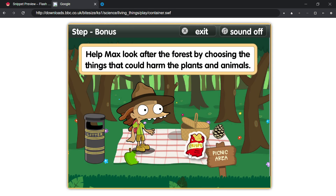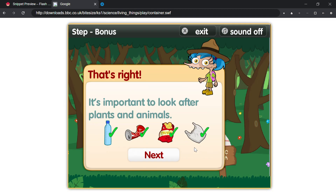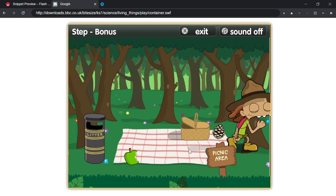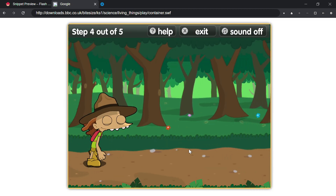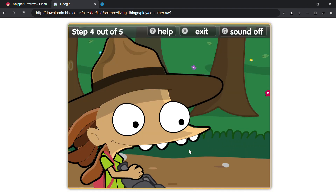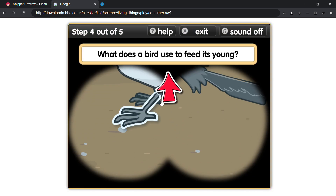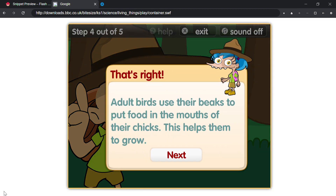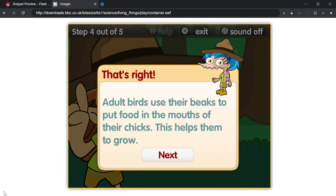Oops! That's right! It's important to look after plants and animals. What does a bird use to feed its young? That's right! Adult birds use their beaks to put food in the mouths of their chicks — this helps them to grow.